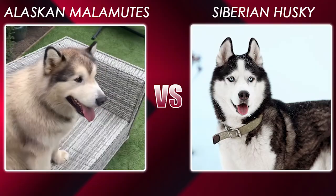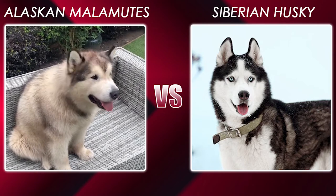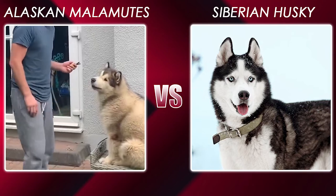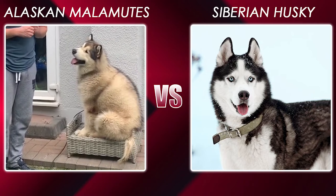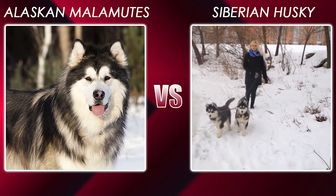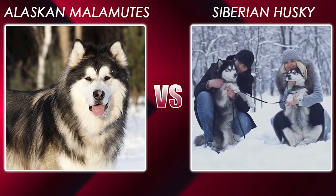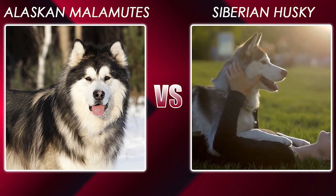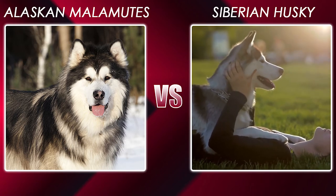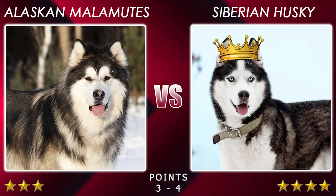Round 6: Lifespan. Alaskan Malamutes, on average, should live to around 11 years old, with most living between 10 to 12 years. As a large dog, common health problems include hip dysplasia, von Willebrand disease, and chondrodysplasia. The Siberian Husky, on average, should live to around 12 years, with the majority living between 10 to 14 years. Common health problems include hip dysplasia, cataracts, and progressive retinal atrophy. The last point goes to the Siberian Husky, with a final score of 3 to 4 in favor of Siberian Husky.